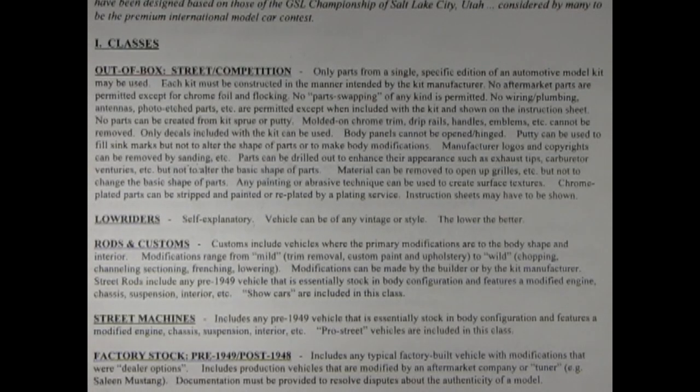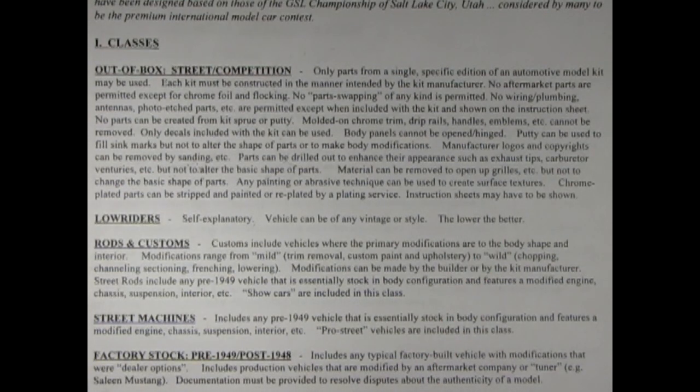I've got a few questions on the contest rules for the annual Auto Modelrama. Like here, it says body panels cannot be opened and hinged. But what if you've got a model kit out of the box, like the AMT 1956 Ford, that has opening doors? Well Danny, it's kind of a gray area. But I think what they're saying is if it comes out of the box and includes something like that, then you could use it. However, it's always good to contact the judges for a second opinion. What about lowriders? Lowriders are self-explanatory — vehicles can be of any vintage or style. The lower the better.